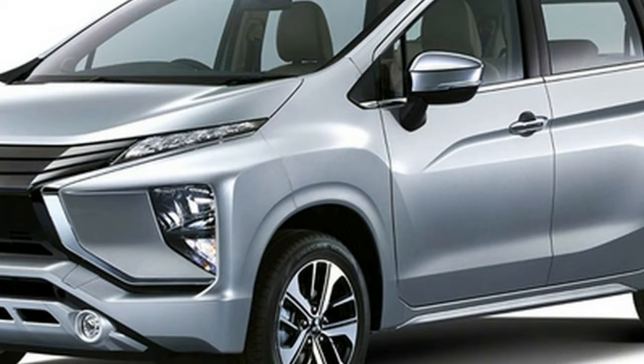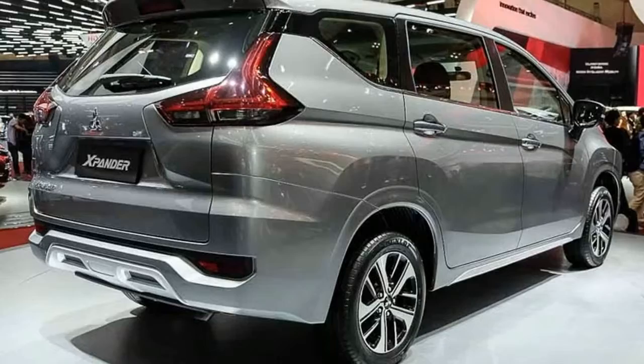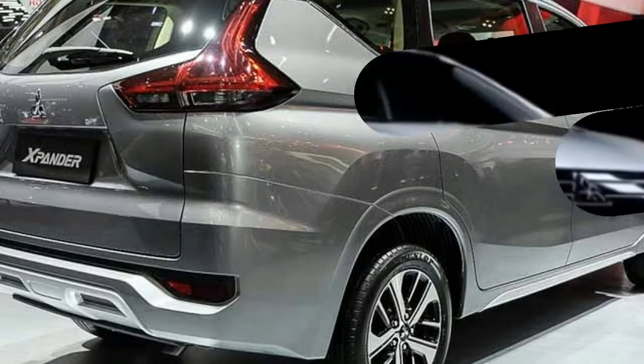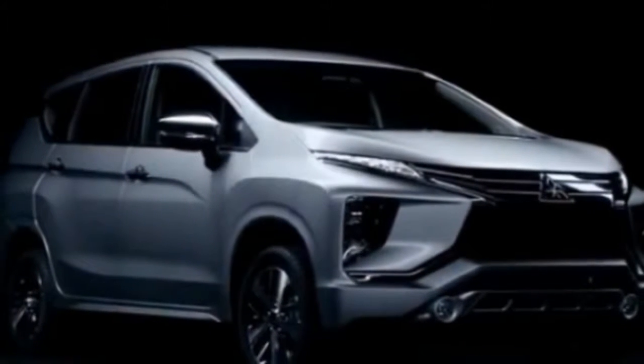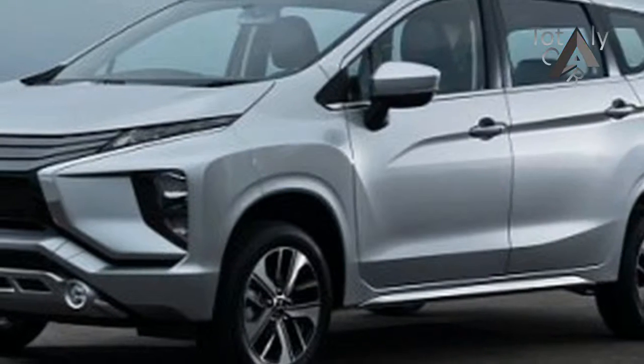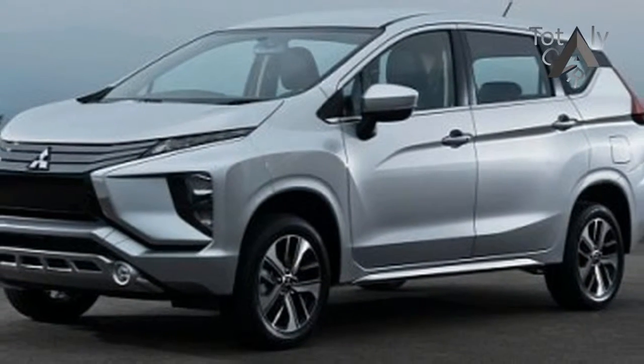It'll enter a hot commercial segment rivaling the Toyota Avanza. Mitsubishi calls its offering a crossover SUV that combines ruggedness with roominess. Hence, unlike Toyota with the Avanza, Mitsubishi is also targeting lifestyle buyers with the Xpander wearing the company's pronounced X-shaped grille.